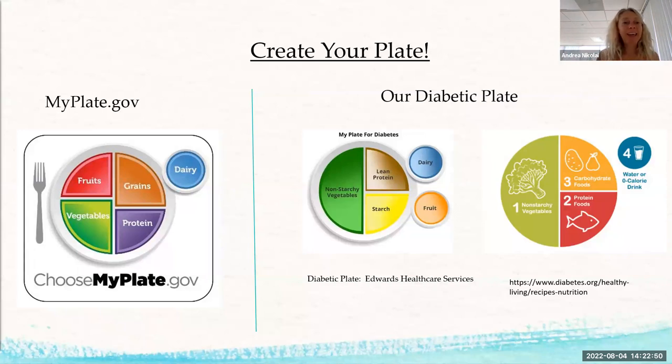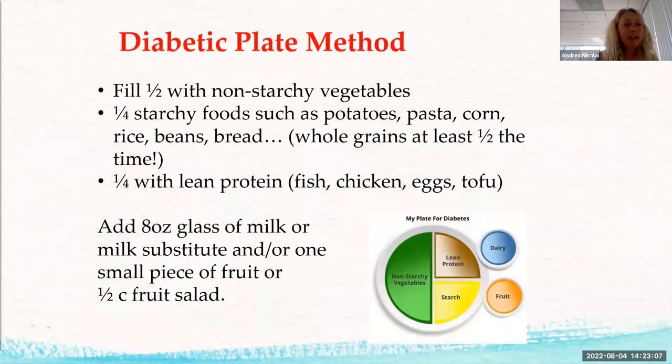Trying to get half your plate as non-starchy vegetables is an excellent idea and can really help a lot. Continuous glucose monitoring is becoming more common — people can wear a pump with a sensor that monitors blood sugar all the time. Hopefully that technology will become cheap enough that everyone can access it, and then managing diabetes won't be a problem for anyone.